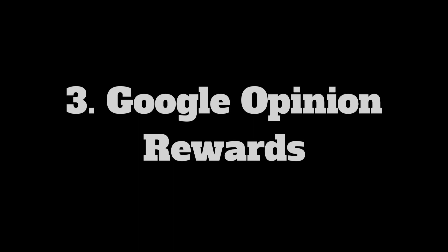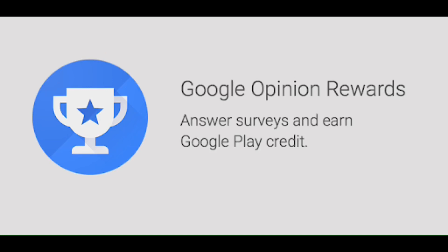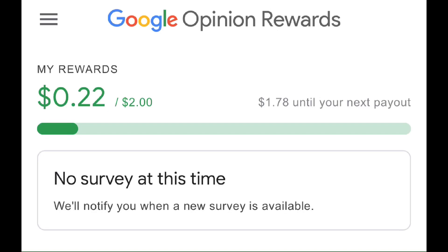Number three is the Google Opinion Rewards app. With Google Rewards, you answer quick surveys and earn money for your replies. The surveys are anywhere from just one to three questions, and after you hit the two dollar mark it automatically deposits to your PayPal account. I've been using this app for about two months and I've received about ten dollars so far. I found I receive a survey most often after being at a shopping center or mall. This is one I really highly recommend.